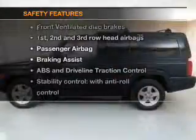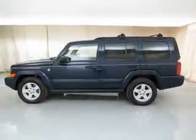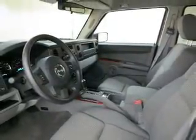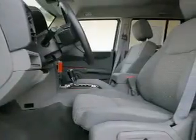If safety is a high priority, rest assured knowing that these top safety components are included: front ventilated disc brakes, curtain head airbags, passenger airbags, traction control, stability control, low tire pressure monitoring, and independent suspension.